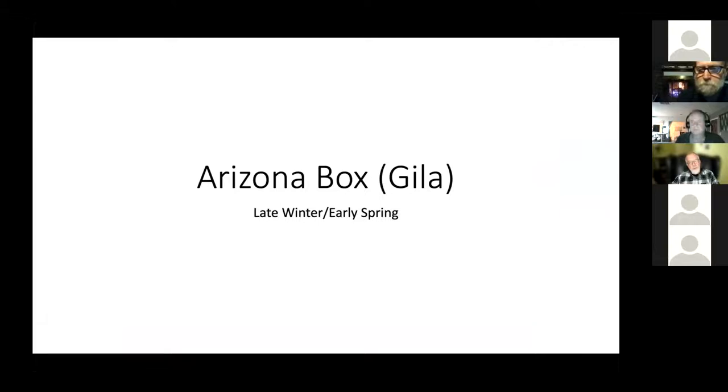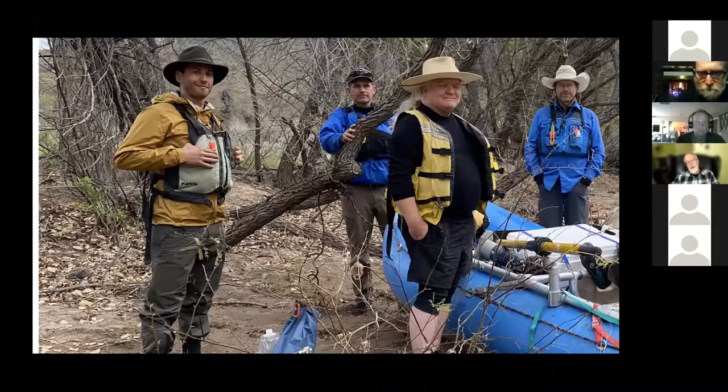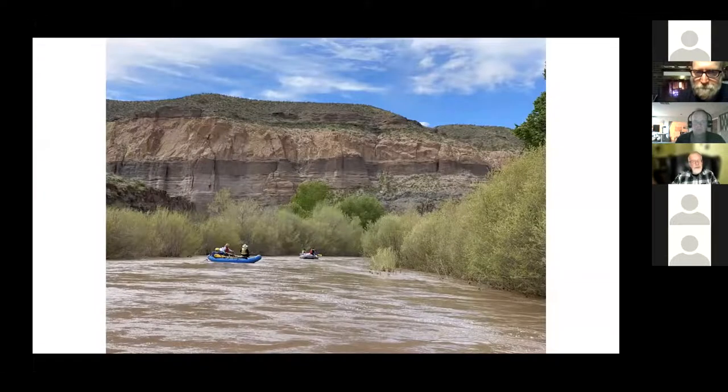Another section of the Gila I hadn't run until 2020 is the Gila Box in Arizona — it's in a protected area administered by the BLM. There are currently controversies about grazing cattle messing up the riparian area. This is a picture of the group that went down — that's Mark Allison on the right, Todd Schulke, and our senior senator, Senator Heinrich, who was about to announce a wild and scenic bill.